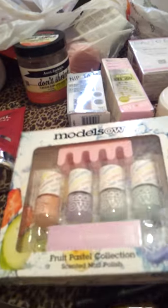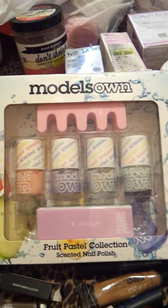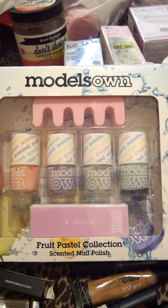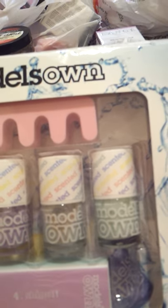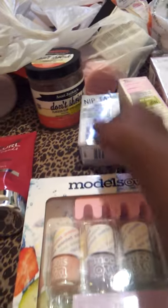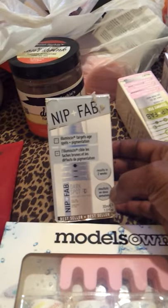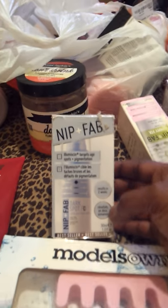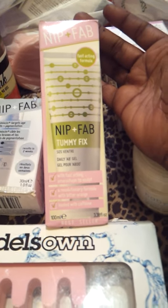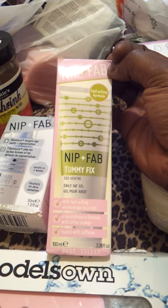I've also got some stuff from TK Maxx. I bought Models Own Fruit Pastel Collection - they're scented nail polishes, which I was really happy about. I'll give you more info in my next video about the TK Maxx haul. I also got Nip and Fab from TK Maxx - a dark spot fix, and also a Tummy Fix, because I just had a baby.